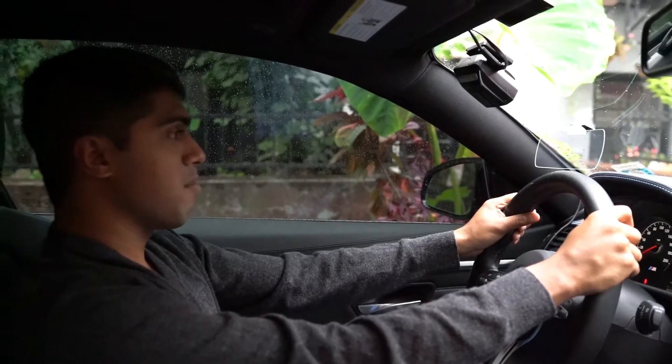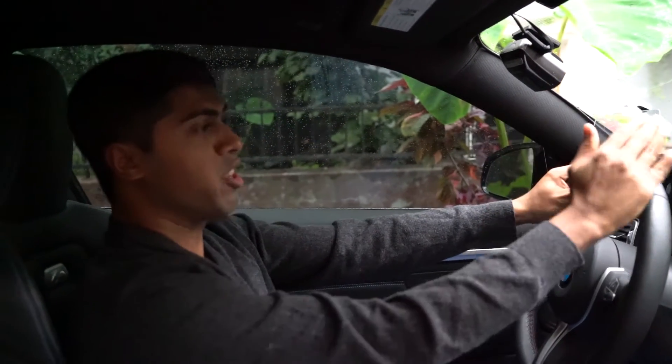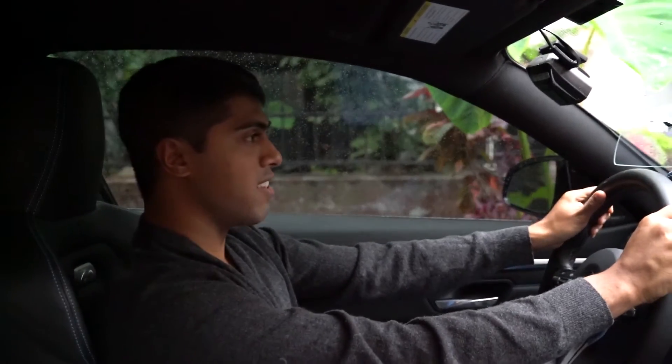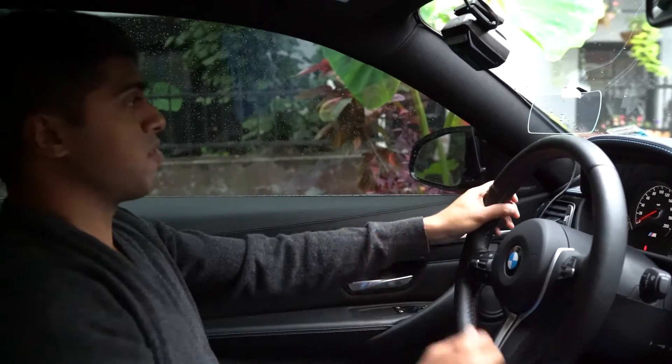The most important part for me is that I'm a driver who focuses straight on the road all the time. I don't like to have a lot of distractions. What I really like about this is that I barely have to take a glance to get all the vital information that I need.